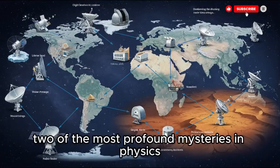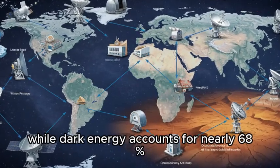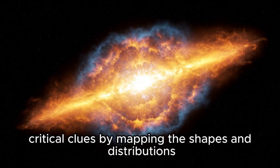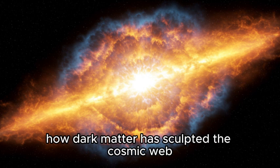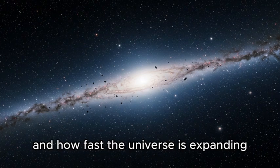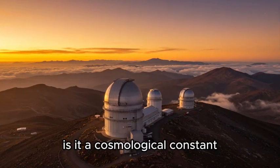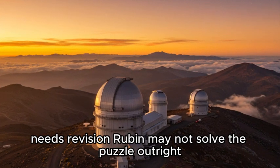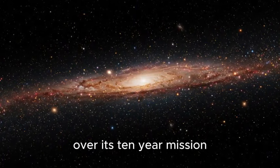Dark matter and dark energy remain two of the most profound mysteries in physics. Dark matter makes up about 27% of the universe's mass-energy content, while dark energy accounts for nearly 68%, yet we still do not know what either truly is. Rubin's wide and deep survey will map the shapes and distributions of billions of galaxies, tracing how dark matter has sculpted the cosmic web. By precisely measuring galaxy clustering and cosmic expansion at different epochs, Rubin will test competing models of dark energy — whether it is a cosmological constant, a dynamic field, or a sign that our understanding of gravity needs revision.